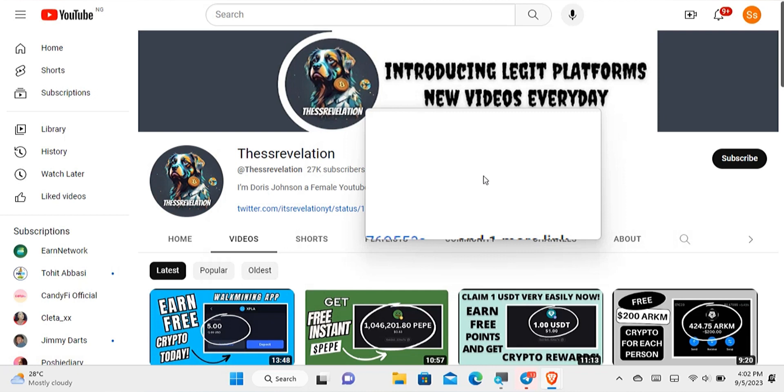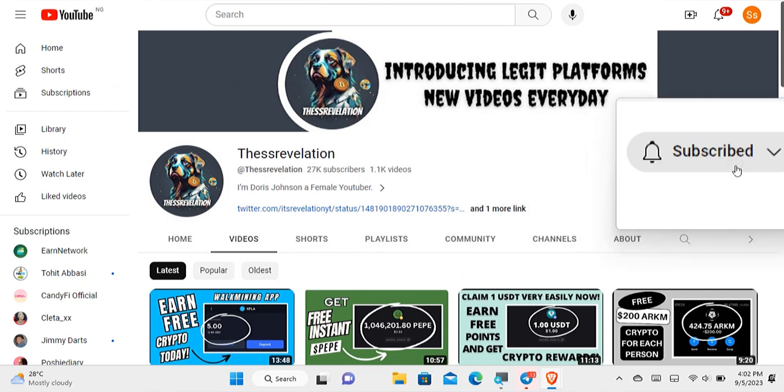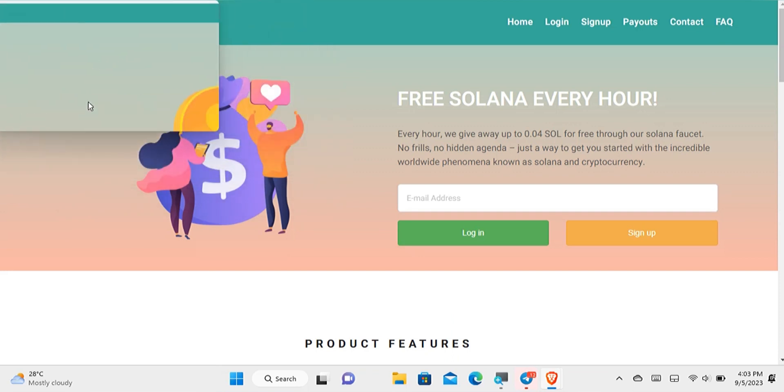This is my YouTube channel. If you'd like to be part of it, please subscribe to the channel and turn on the notification bell so that anytime I upload a new video you'll be amongst the first to get notified. You can also leave a like and comment down below. Now here's the website I was talking about.